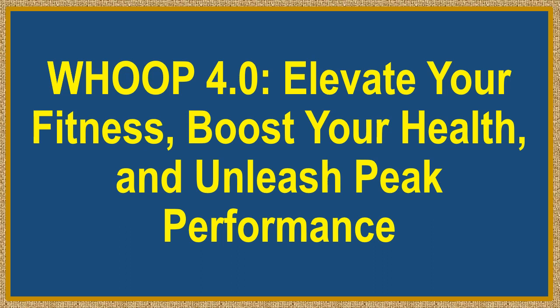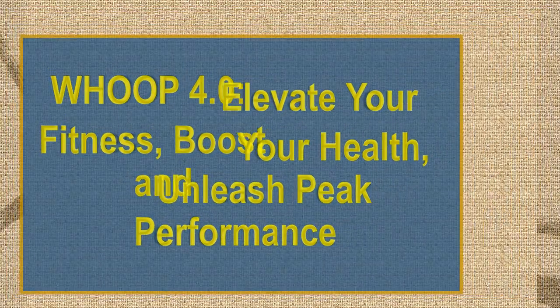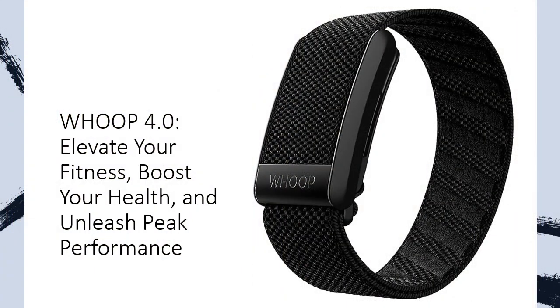Whoop 4.0 — Elevate Your Fitness, Boost Your Health, and Unleash Peak Performance. Say goodbye to fitness guesswork with Whoop 4.0, the ultimate wearable health, fitness, and activity tracker that's your all-in-one solution for continuous monitoring, performance optimization, and heart rate tracking. Get ready for a game-changing experience as we tackle the toughest challenges in health and fitness together.